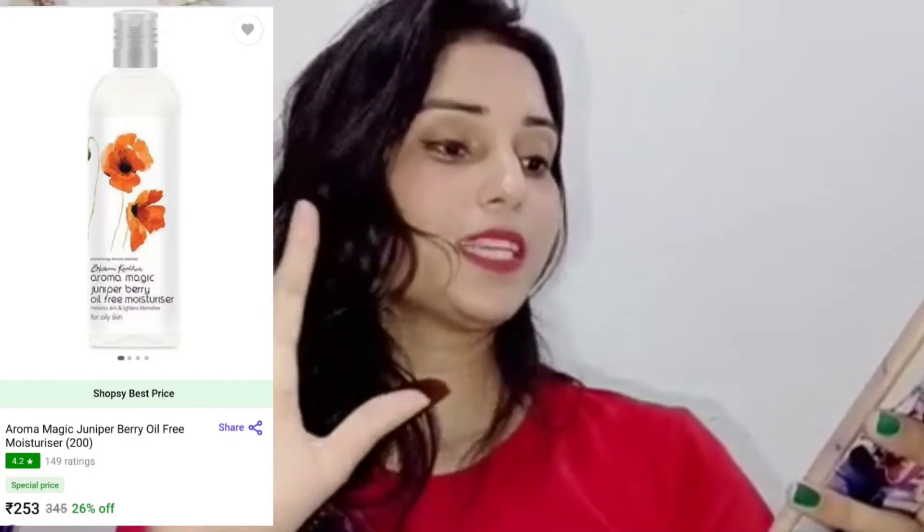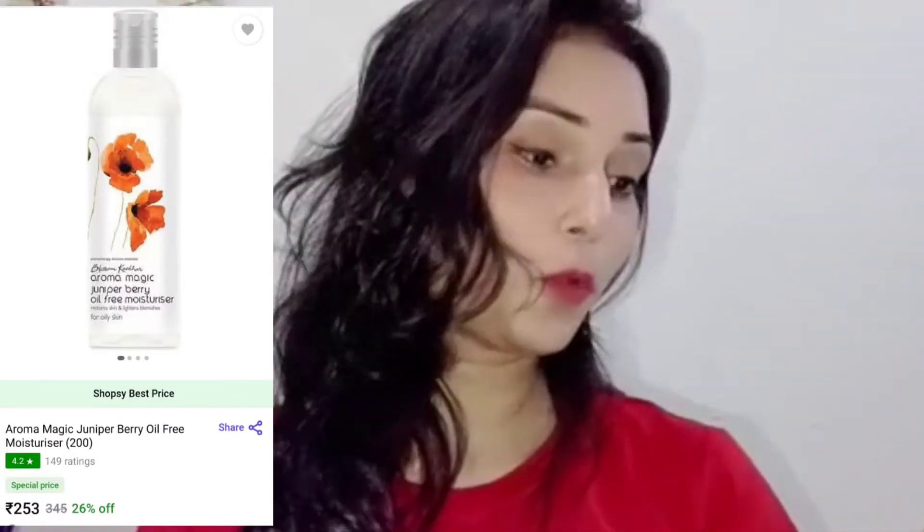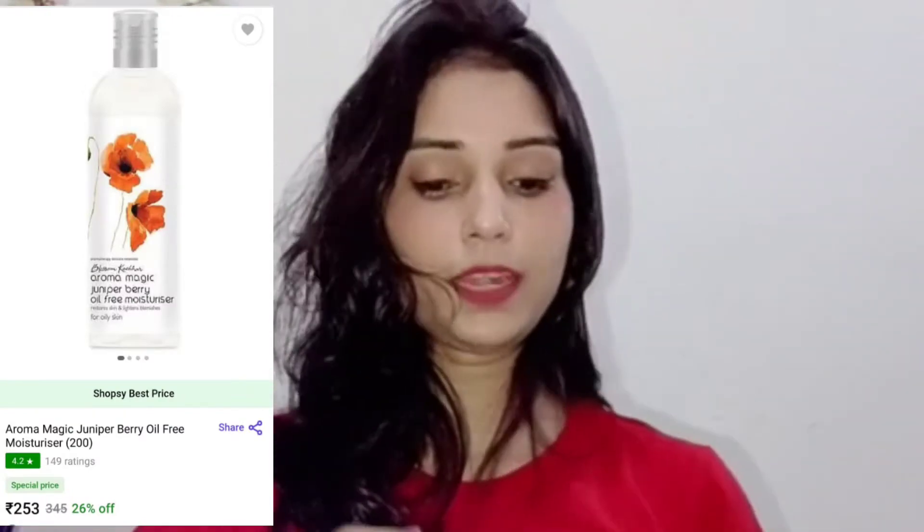Let's talk about the third product. The third product that I have ordered is a very beautiful moisturizer. I got it for 253 rupees. Basically, this is Aroma Magic Oil-Free Moisturizer — as you can see, this is 200ml packaging. It is very beautiful packaging with very good quality. You can get a moisturizer at a reasonable rate, and if you use this moisturizer, you will get very good results.